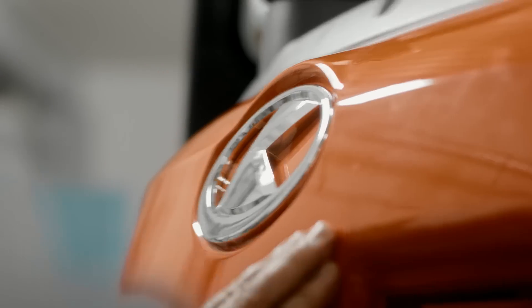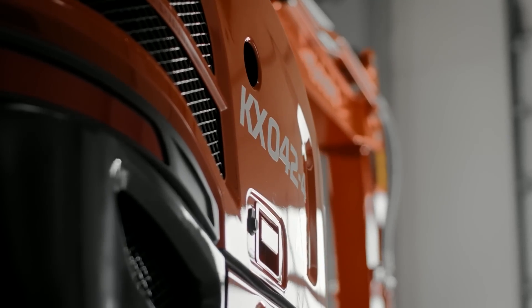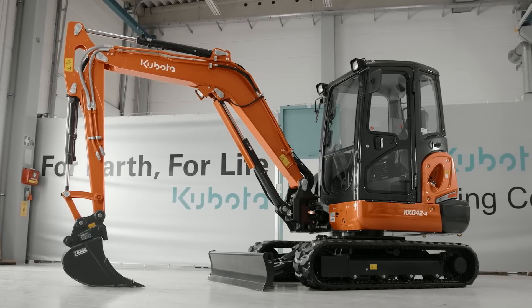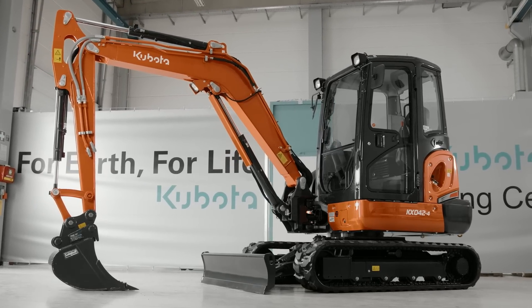The new Kubota KX042-4 mini excavator is powerful, comfortable, versatile, and environment-friendly, making it the ideal machine for a wide variety of projects.